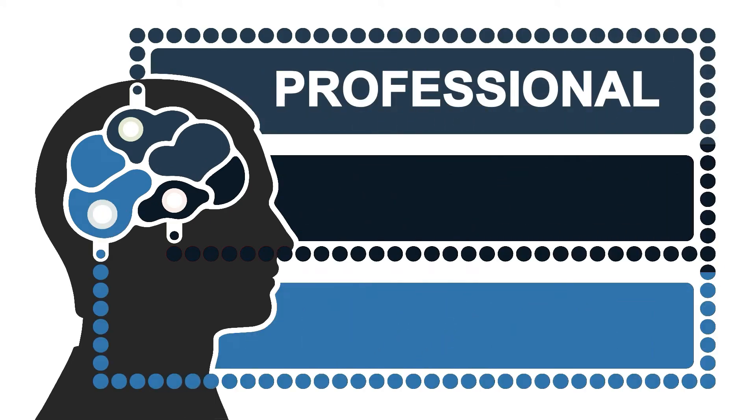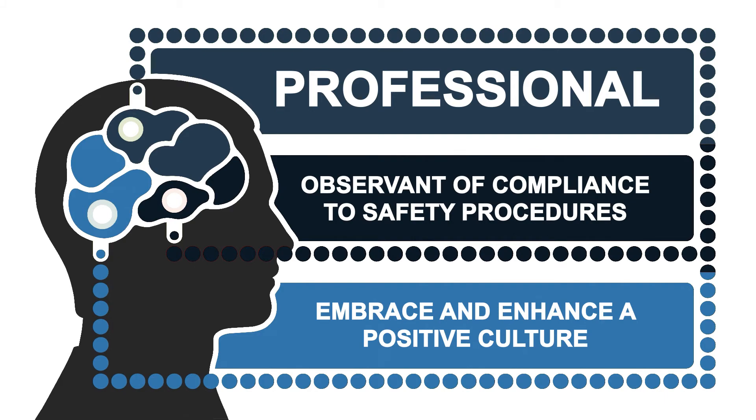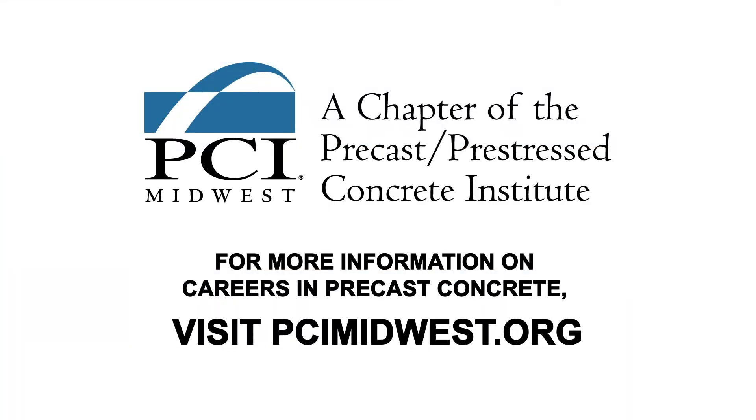This is one important career, and you'll need to perform your duties in a professional manner. Be observant of compliance to safety procedures, as well as embrace and enhance a positive culture. That's how you make a great career even better. For more information on careers in precast concrete, visit PCIMidwest.org.